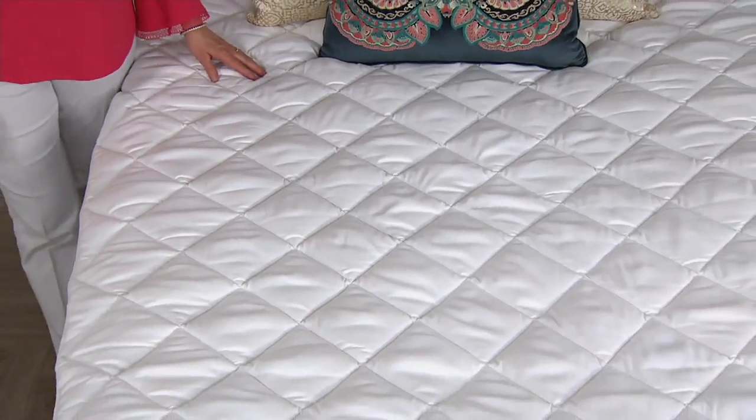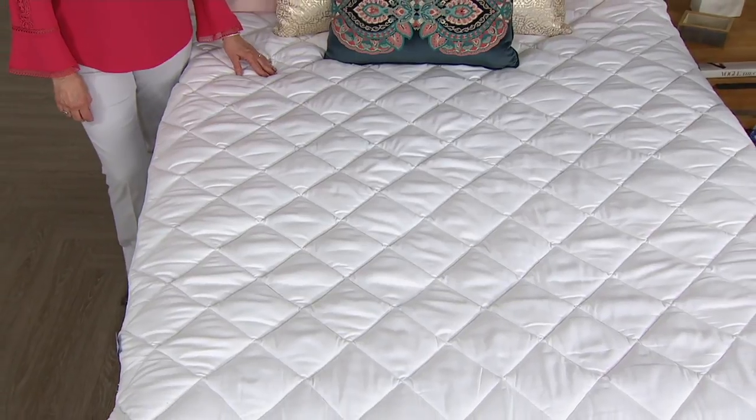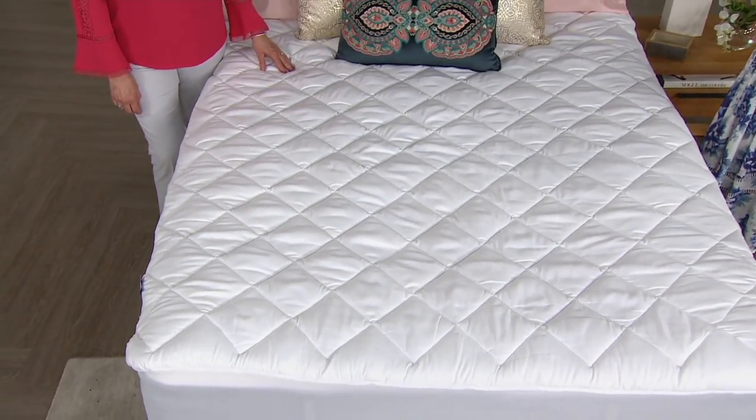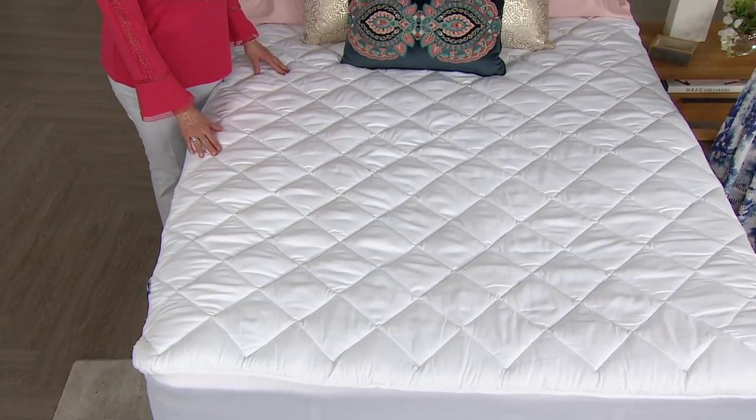This is a mattress pad with a technology called Nanotex. This is Marty Meisner's quote, so I'm going to have to give you credit. She says this is going to keep everyday wear and tear off your mattress, and how true that is.